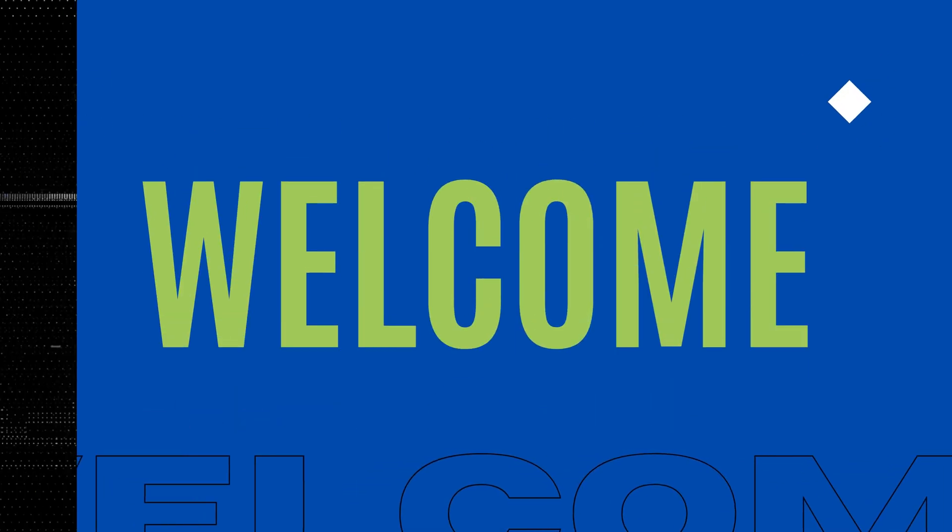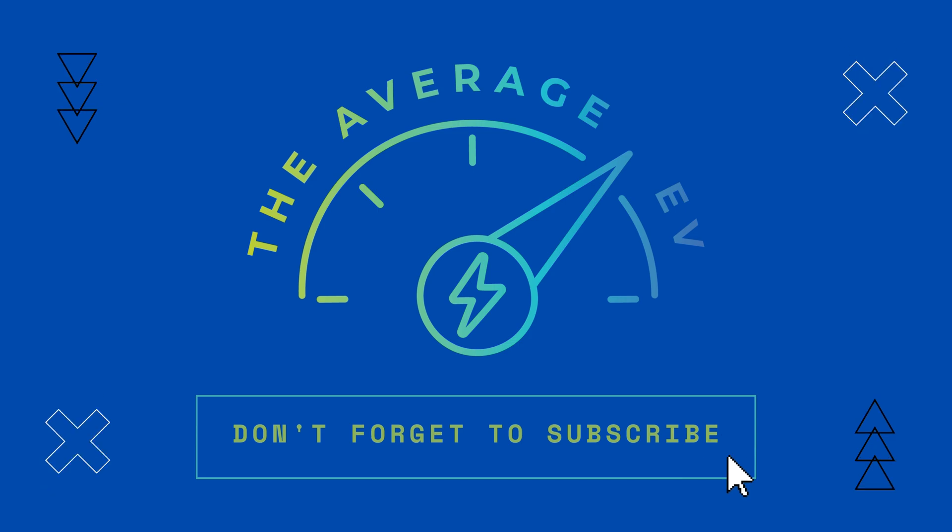Hello and welcome to another episode of The Average EV. Today I'm going to be talking about the mixed range of the Chevrolet Equinox EV, and that it's actually not too bad. So if you're watching this video, I hope you've already seen my range test video where I range tested the Chevy Equinox EV at 70 miles per hour and got a result that I wasn't super pleased with.